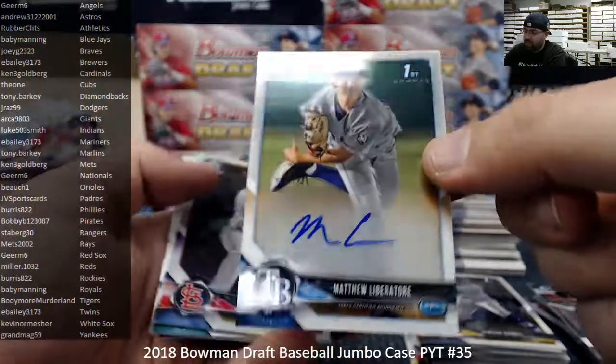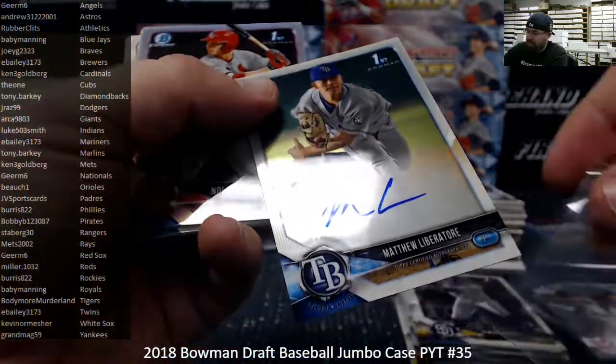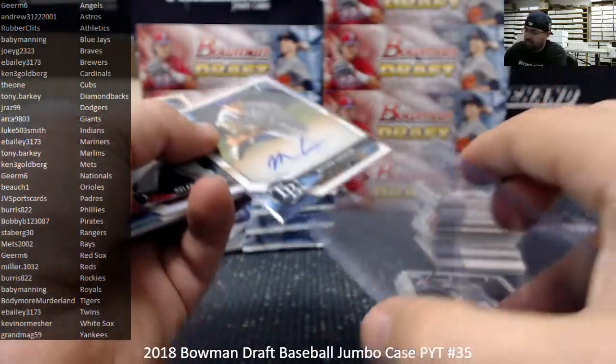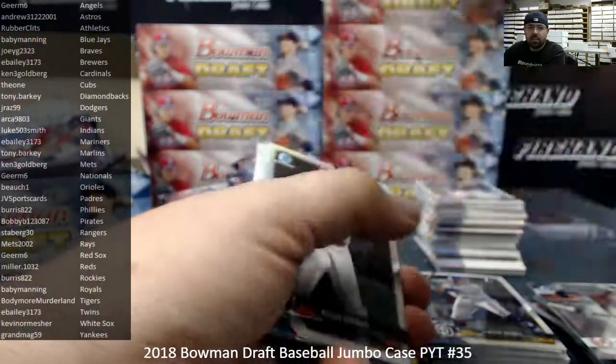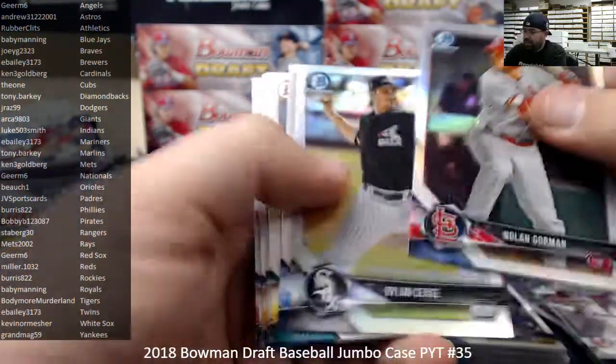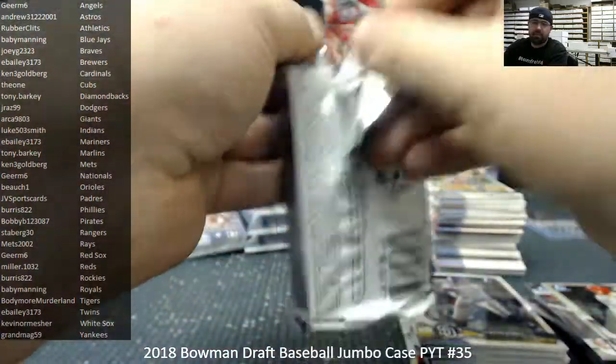Matthew Libertor, Tampa Bay Rays — Rays belong to Mets 2002, our second auto and our first base auto in the case. I wonder what Andre autos are going for right now, any that are certified. They've got to go for some serious coins. I don't know how much he signed over the course of his life.